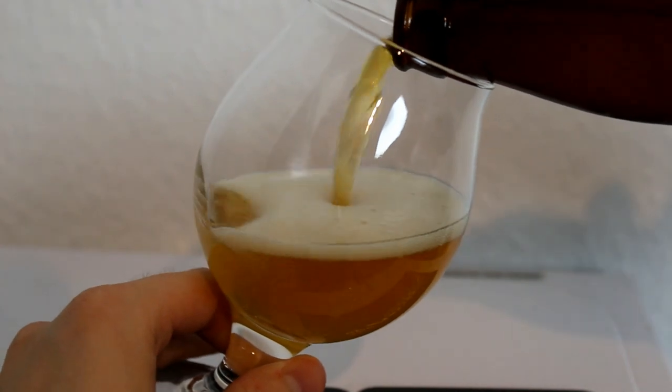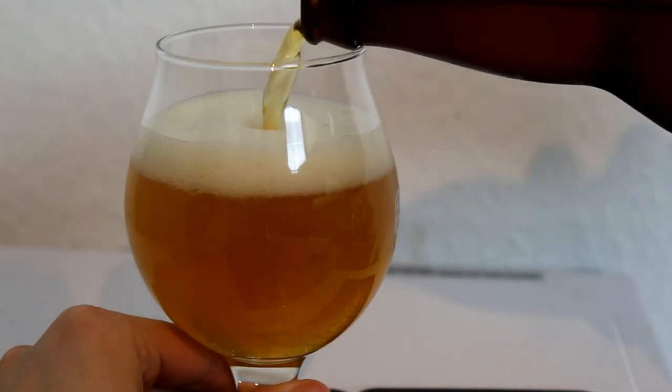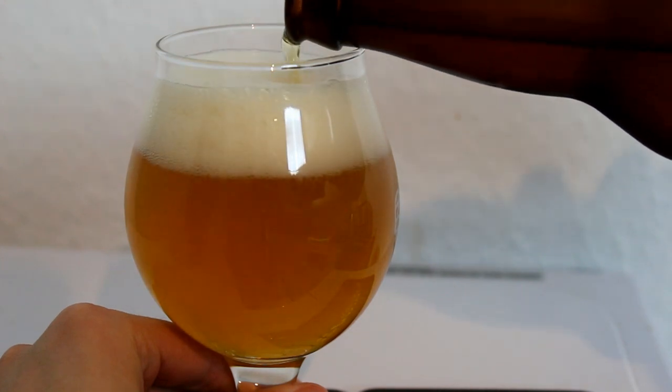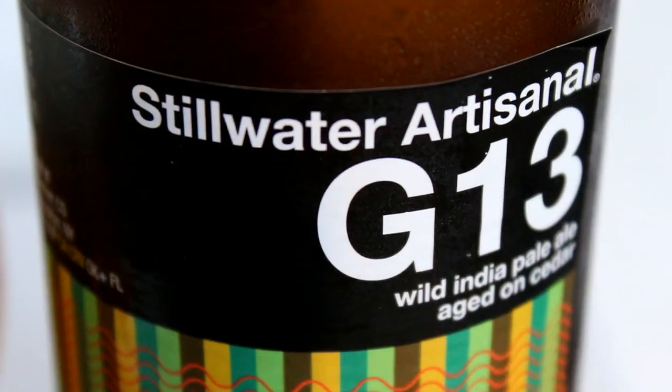The G13 by Stillwater looks nice in the glass — a nice, slightly not even hazy appearance. There's some yeast chunks at the bottom, but a nice very effervescent golden yellow color with a slightly orange hue to it and a nice white head. I can smell the cedar already.